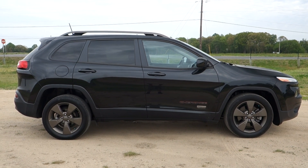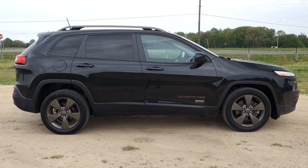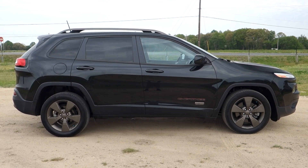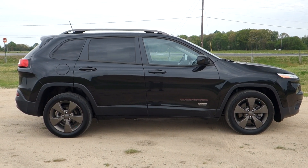Hey, good afternoon once again, folks. It's Rich here at the Preston Autoplex in Maryland. If you're looking for a compact SUV, come and take a look at — and drive — this one: a 2016 Jeep Cherokee.